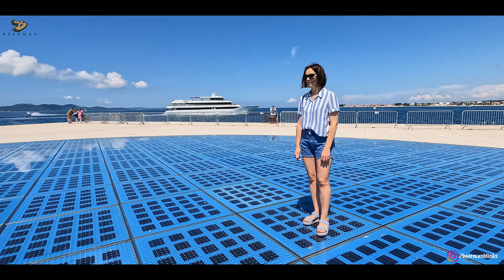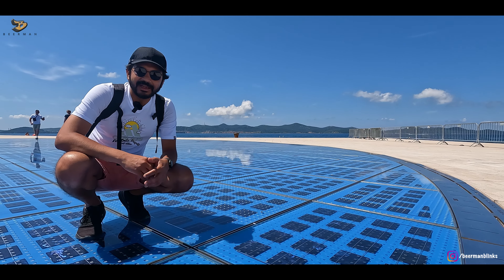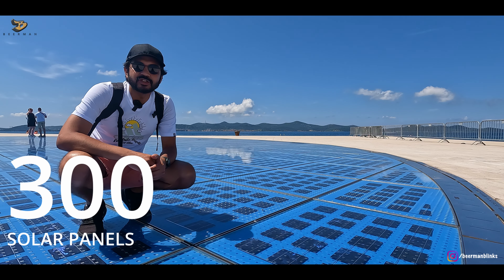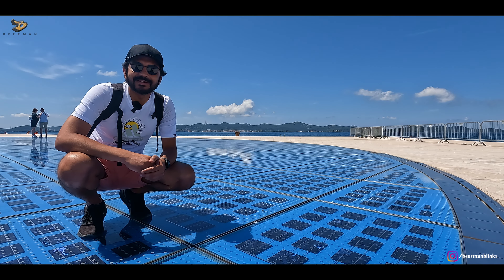The first installation is right at the waterfront. This looks like a big dance floor. This place is called Greetings to the Sun. The solar panels placed here get charged by the sun during the day, and the magic happens at night.